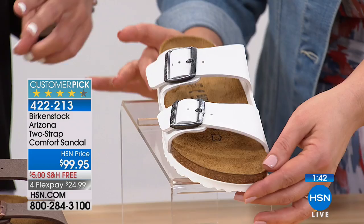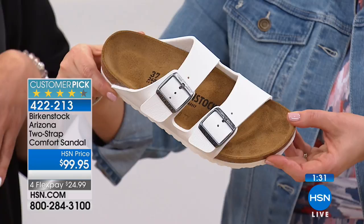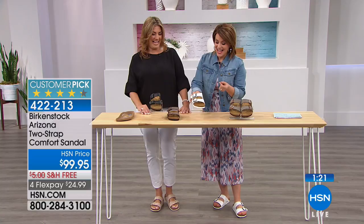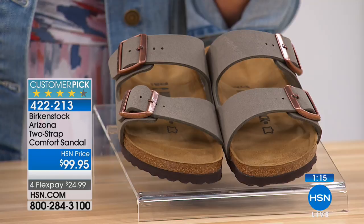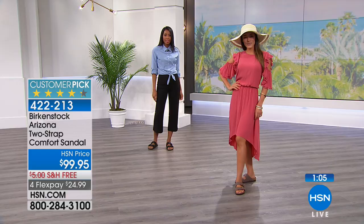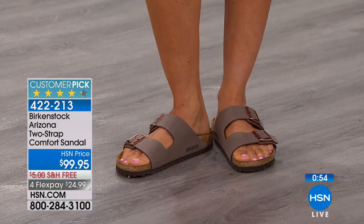They're whole sizes only. With Birkenstock, it's not a true Euro size — you take your size and add 31. So most European sizes, if you're a 6 you'd be a 36, but not with Birkenstock. Take your size, add 31, and that's your Birkenstock size. So if you're an 8, you'd be a 39. We have sizes from 5 all the way to 11½. Notice the tread resistance and the signature contoured footbed — your foot is held in all the right places, supported and comforted with every step.